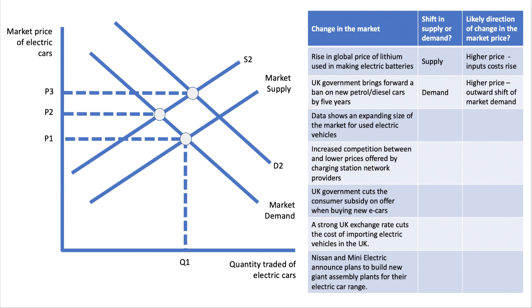Factor three: data shows an expanding size of the market for used electric vehicles. If people are thinking of buying a new electric car and they know there's a good second-hand market, they know they're going to get a decent used price at some point in the future. That's a demand-side factor because there's less risk for buyers of new vehicles — effectively the replacement cost goes down because you can sell your electric vehicle for a good price in the used car market.